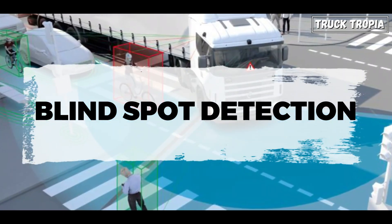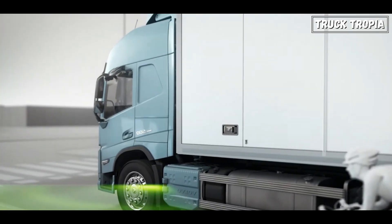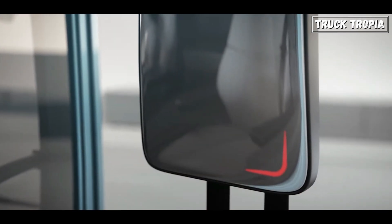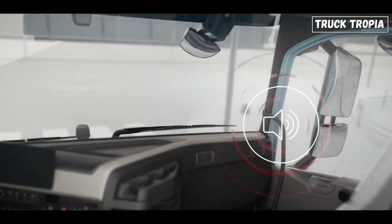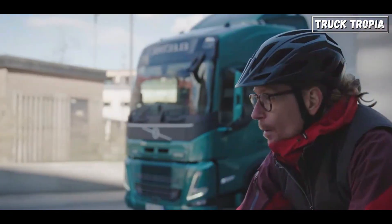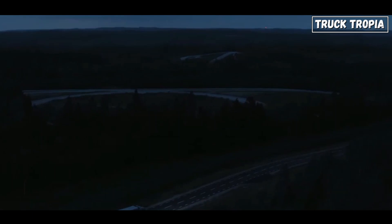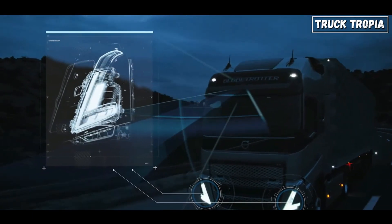Blind Spot Detection (BSD) systems typically use sensors such as radar or cameras, positioned strategically around the vehicle to monitor areas that may not be visible to the driver — known as blind spots. These sensors are often located on the side mirrors, rear bumper, or other parts of the vehicle. When a vehicle or object is detected in the blind spot, the BSD system alerts the driver through visual and/or audible cues, such as a warning light or icon in the side mirror, dashboard, or interior trim, along with an audible sound or beep. This system helps prevent accidents caused by lane changes when vehicles are present in blind spots.